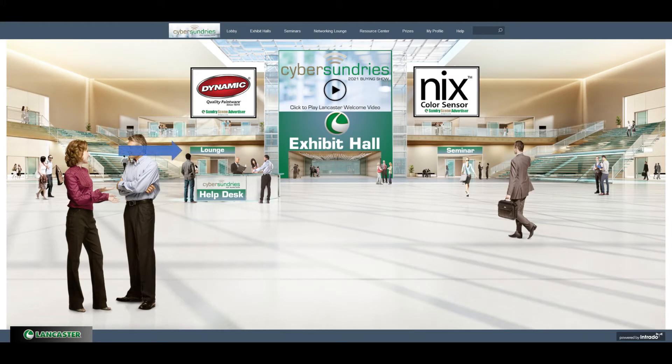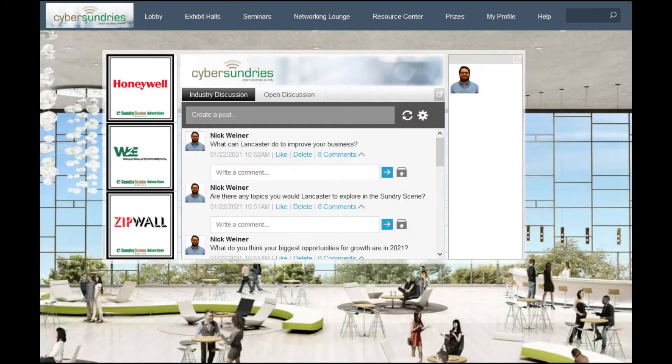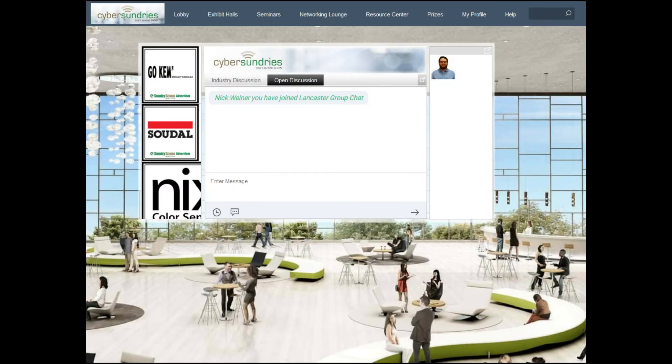The next area to explore is the lounge. Here, you can chat with fellow dealers, exhibitors, and Lancaster staff. In the lounge, there will be some preset questions to create discussions, or you can start your own and get responses from fellow retailers.